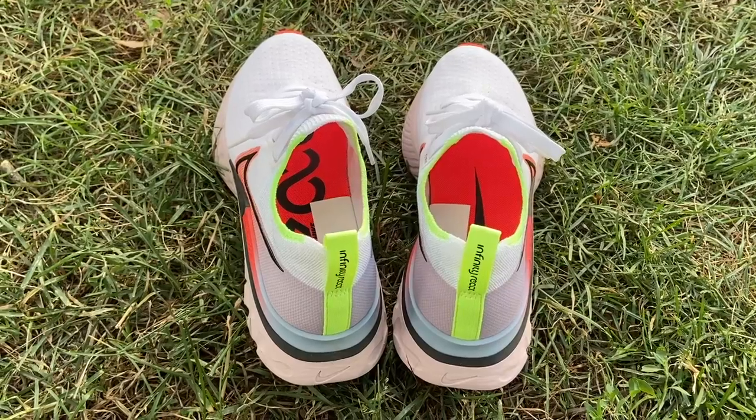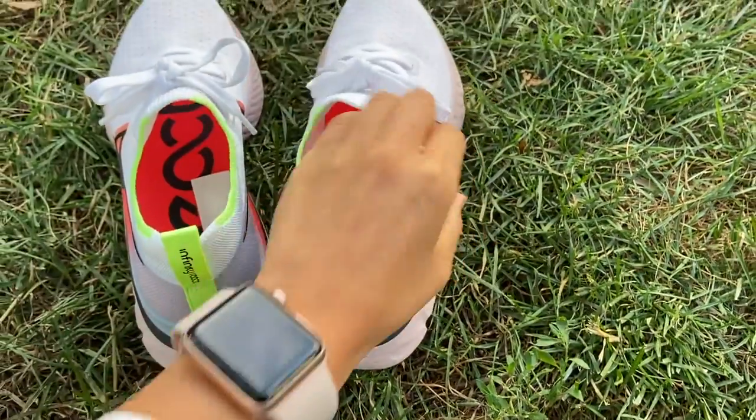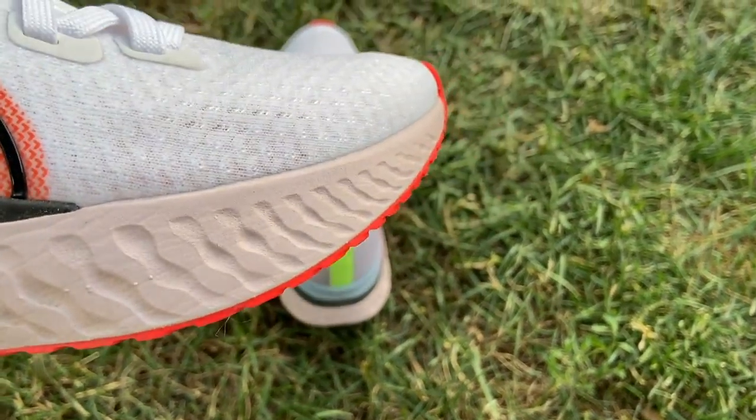I personally really like Nike shoes — they fit my narrower feet well. However, everyone's feet and strides are different, so the best thing to do is to try on different models and brands and see which fit you the most comfortably, or get someone knowledgeable to assess you.